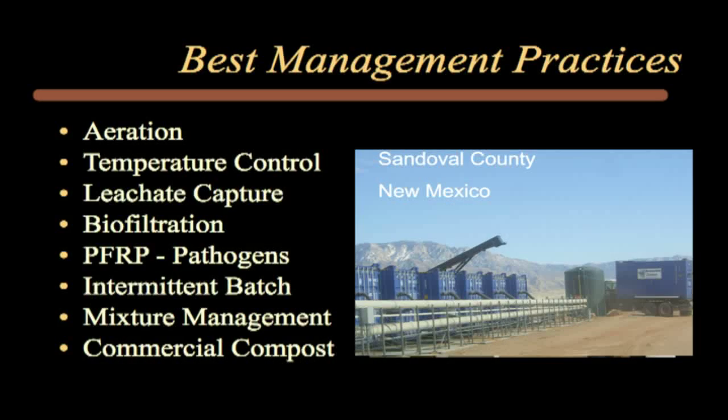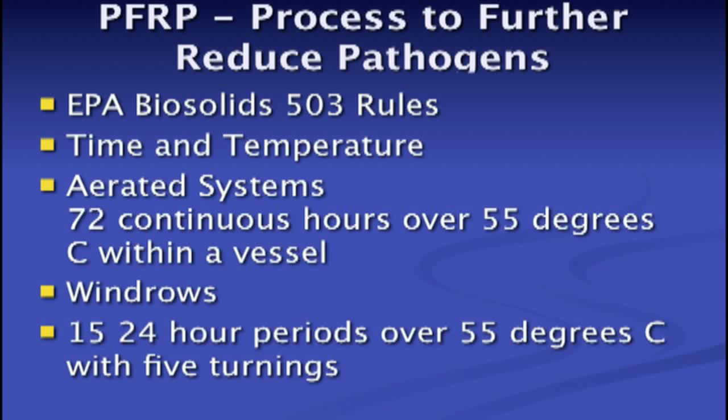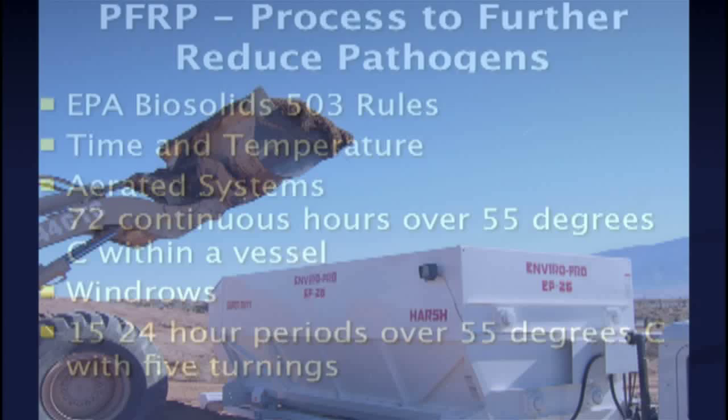Over the years, the science of composting has matured, leading to a new generation of composting systems using best management practices, or BMPs. BMPs called for not only static pile aeration, but temperature control, leachate capture, and biofiltration. For ASP, the process to further reduce pathogens is 72 continuous hours over 55°C, easier to achieve than windrows that require three weeks or more, five turnings, and daily temperature monitoring.